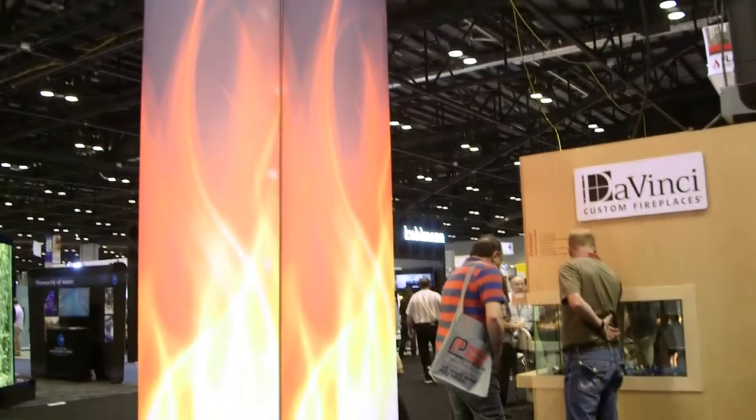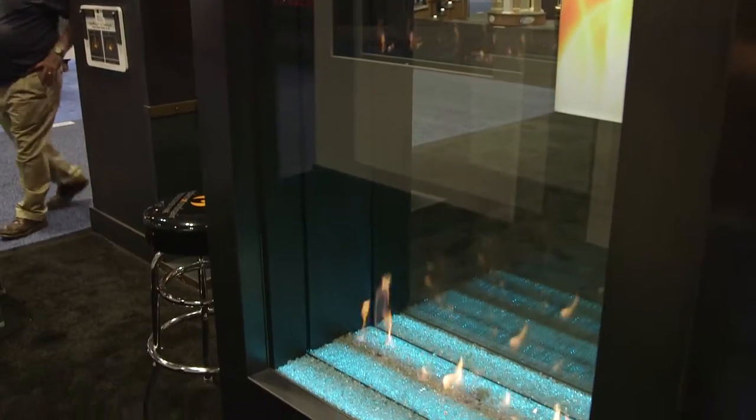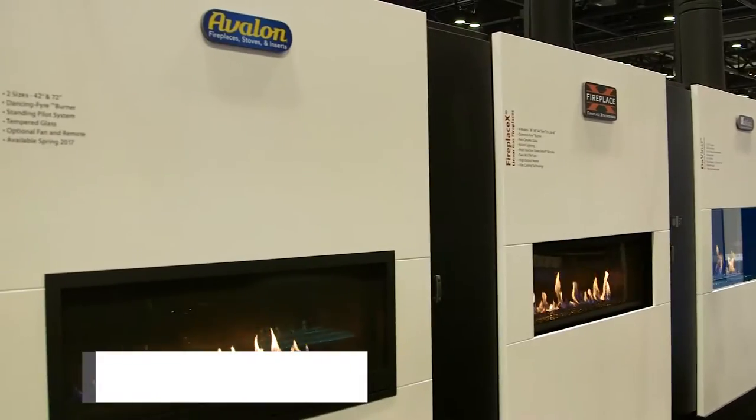We're here in Orlando, Florida at the IBS show to meet builders, meet architects, specifiers, designers — get them intrigued about doing business with your store. On display we've got some of our newer DaVinci innovations, some Fireplace Extraordinaire fireplaces, and a brand new Fireplace by Avalon.